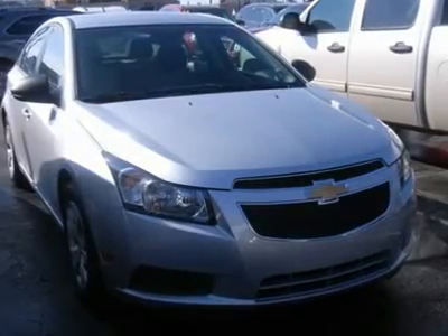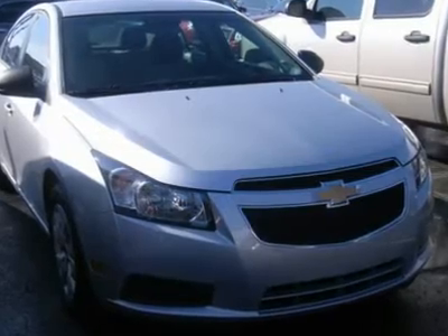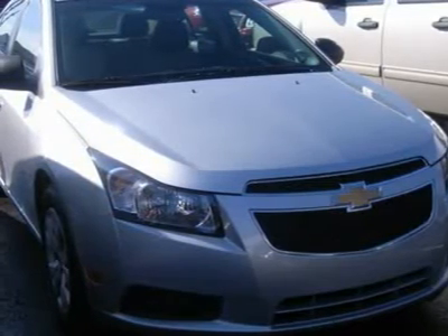2012 Cruze LS. Front Wheel Drive, Power Steering, Front Disc Brakes, Wheel Covers, Steel Wheels. Tires: Front All Season, Rear All Season, Compact Spare Tire.